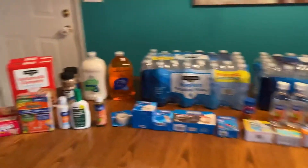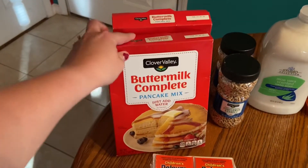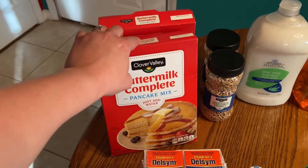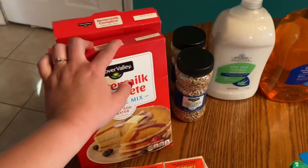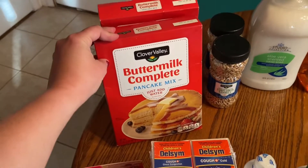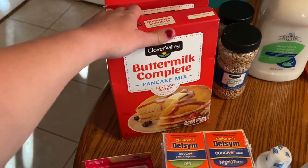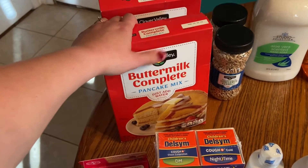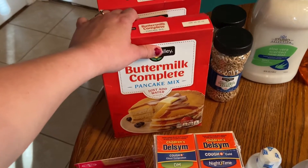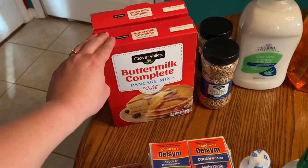Back here I have the buttermilk complete pancake mix. This is nice because if you're ever in need — whether it's breakfast or even dinner for your family — all it calls for is water. It already has everything in it, which is nice because you don't have to worry about having eggs or milk. I like to get the complete mix so I don't have to worry about all those extra ingredients.